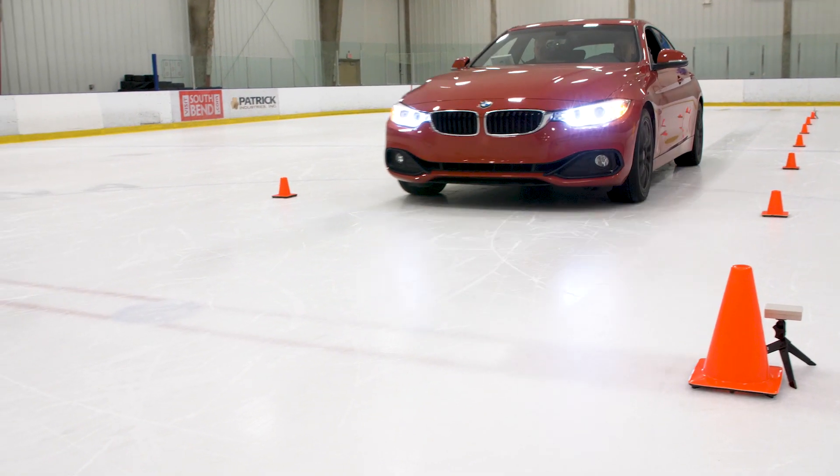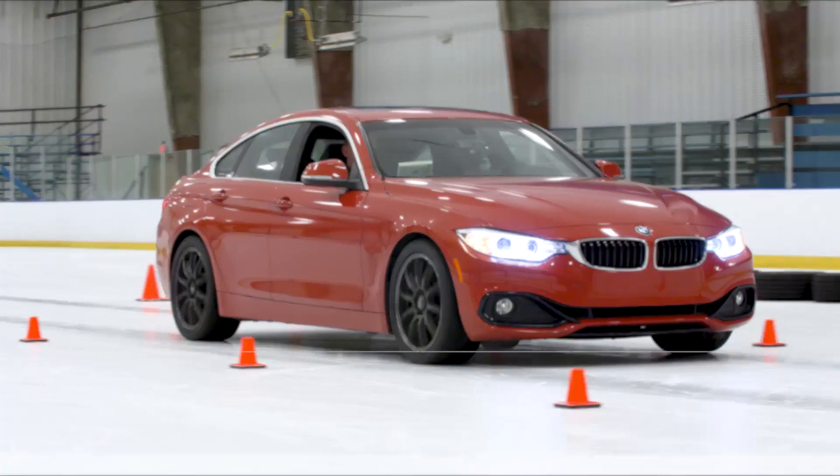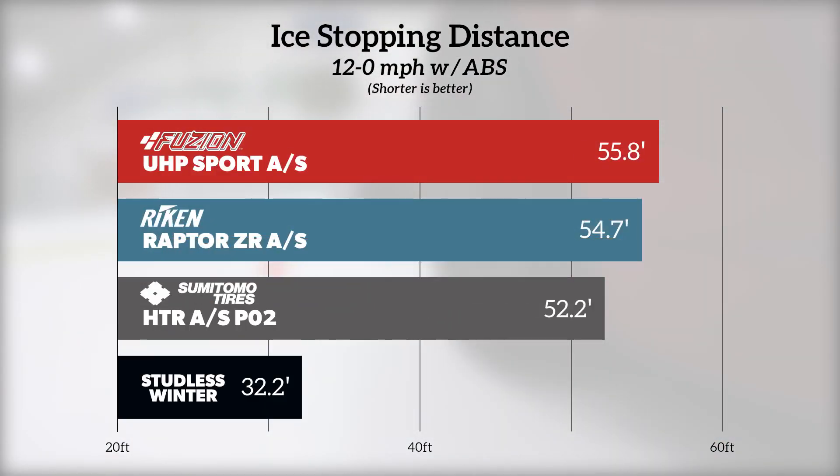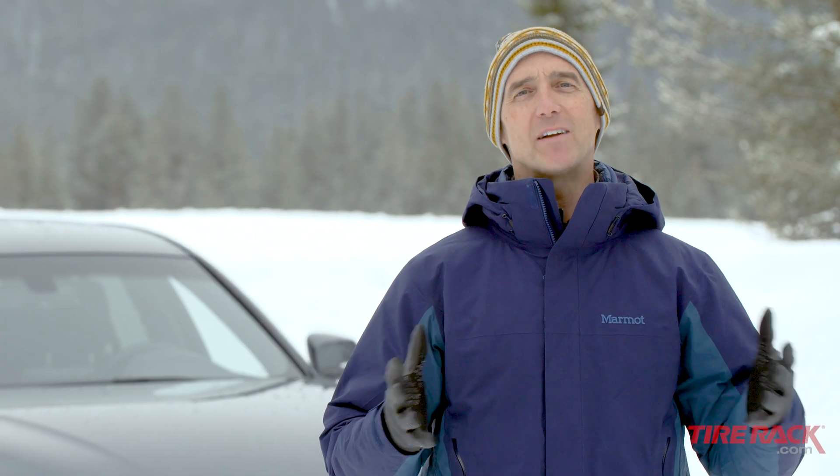All three tires struggled during our ice test with relatively similar weak acceleration and braking results that were far behind what a dedicated winter tire delivers. As we compare tires side-by-side, we find each one has its own personality.